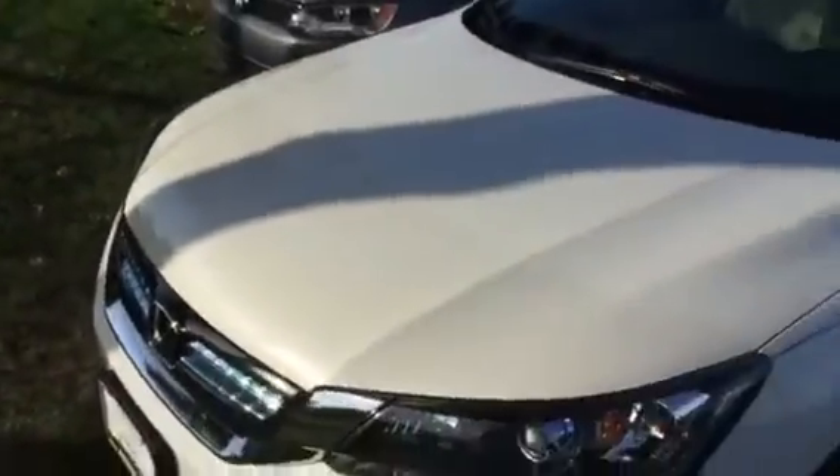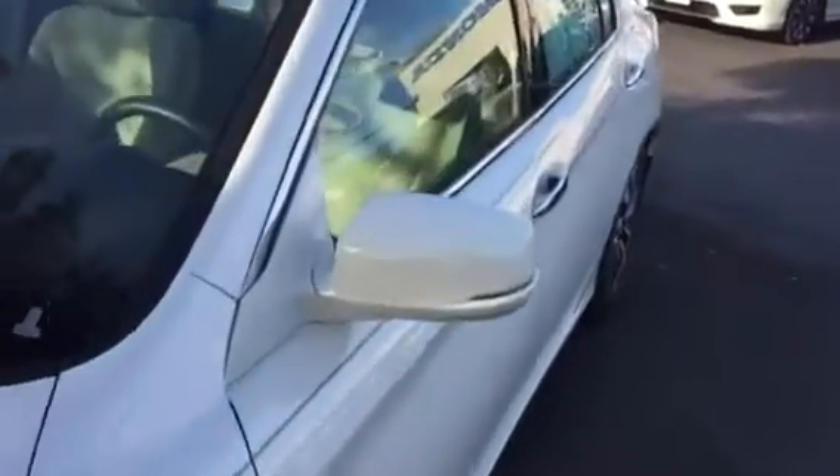You can see it's got the digi-shield across the hood — it's going to prevent rock chips in the hood. It's also going to have it on the mirrors here, so you don't get the rock chips from driving down the highway on the mirrors.